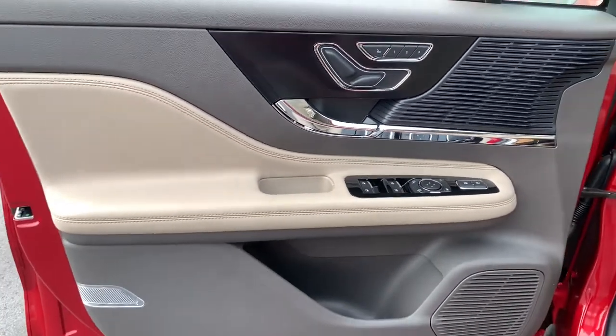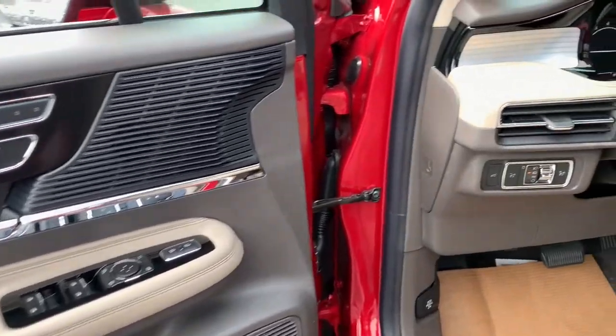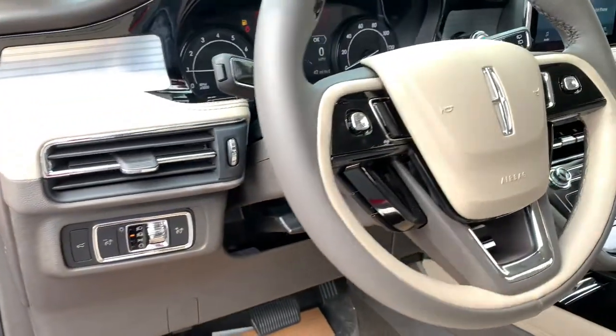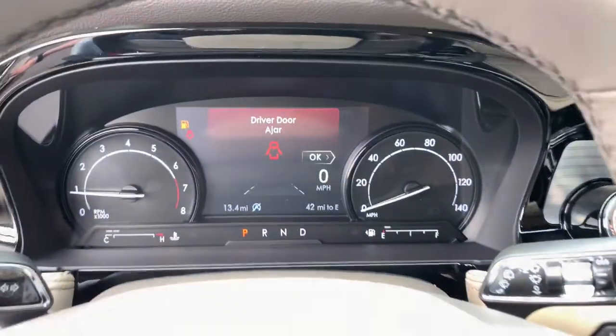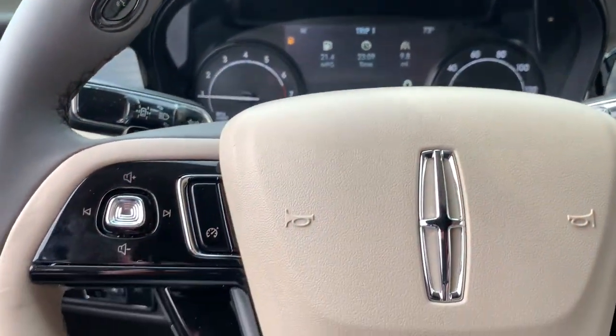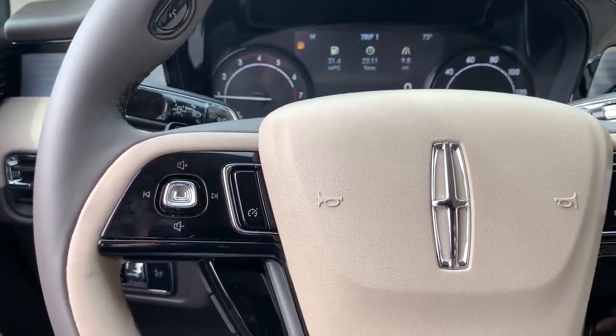These are just some of the great options this vehicle comes with: keyless entry, heated mirrors, lane-keeping assist, remote engine start, keyless start, power passenger seat, satellite radio, power liftgate, backup camera, and Wi-Fi hotspot.